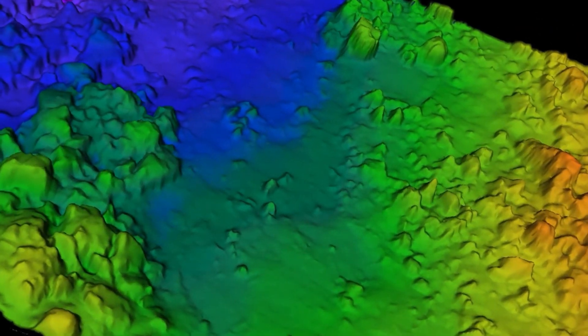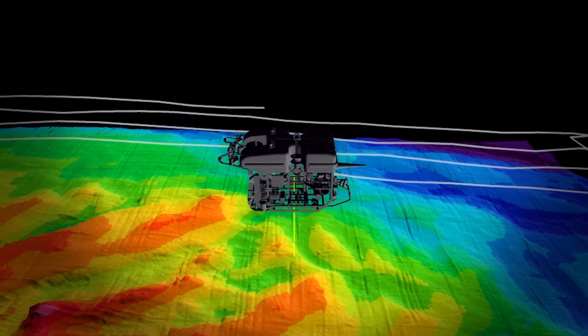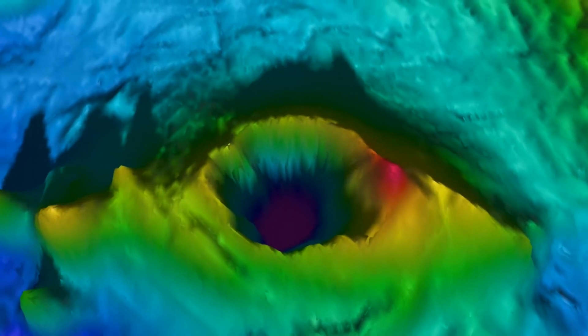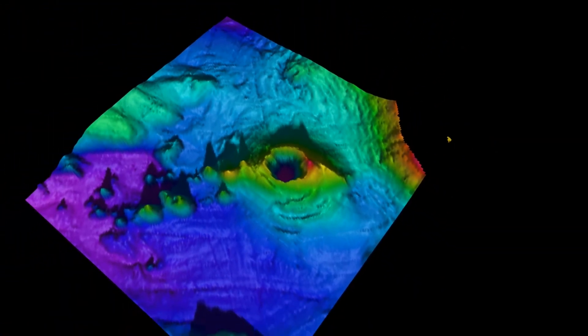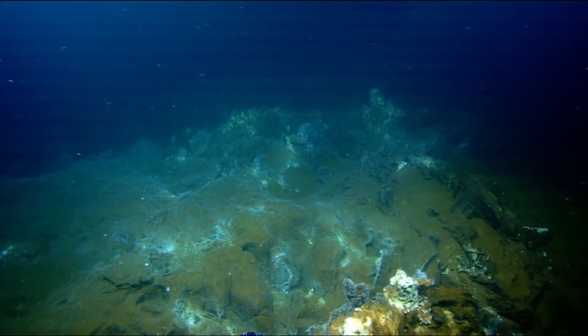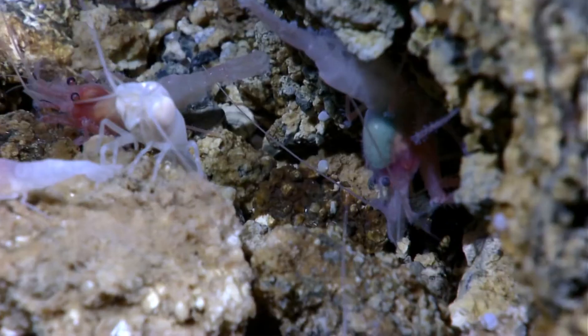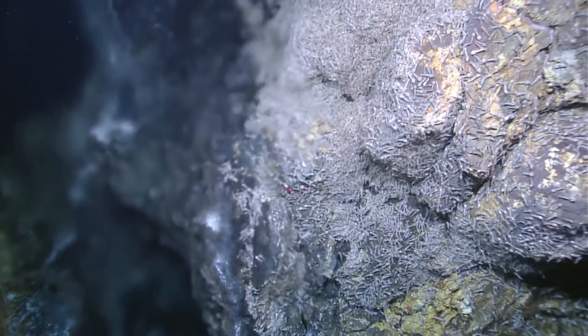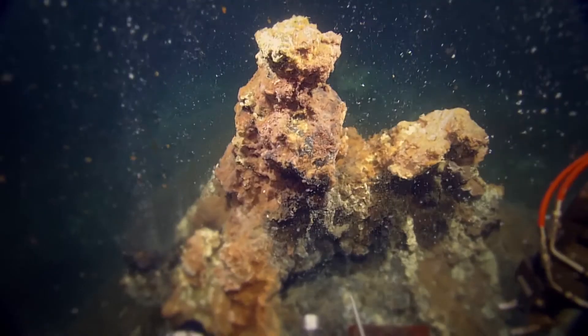Why do we care and what do we do with those? We get to see things like seamounts and vent fields, which are places we may want to return to and map or explore at a higher resolution. This multibeam system on the Nautilus will allow us to explore places which may seem interesting or different, and determine if they really are. It will allow us to determine the potential for new biological communities, unknown geologic features, and — of personal interest — vent fields.